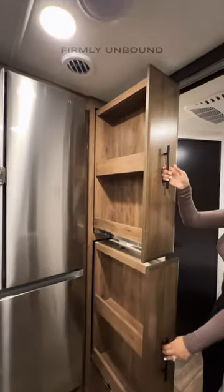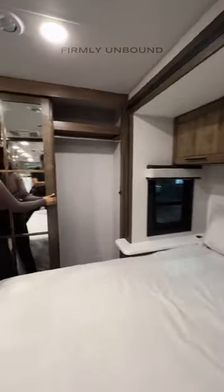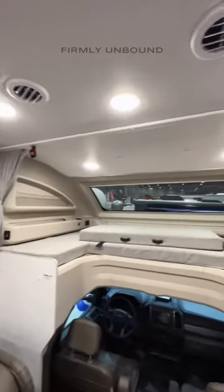Two pull out pantry spaces, a king size bed, and then you have your wardrobe closet along the back wall. All solid hardwood finishing in here and it just looks absolutely beautiful — and of course a bunk over the driver's cab area.